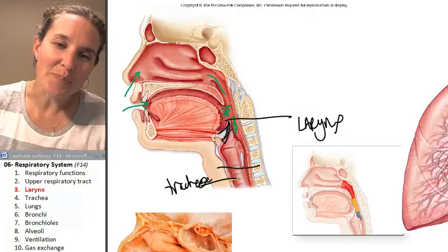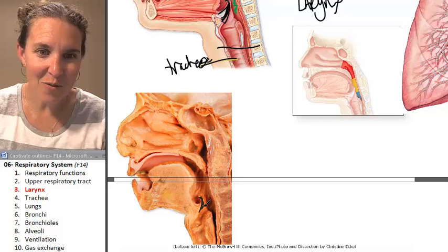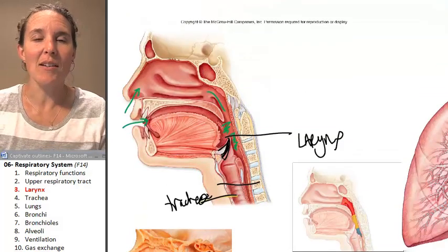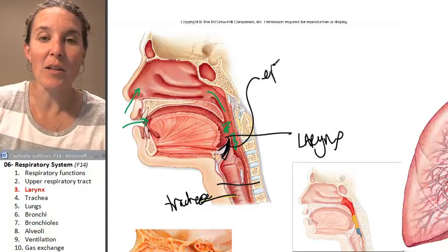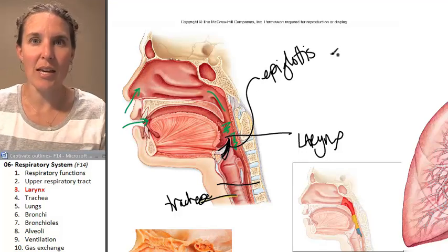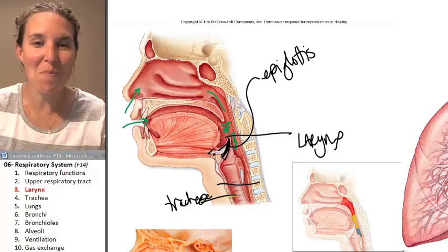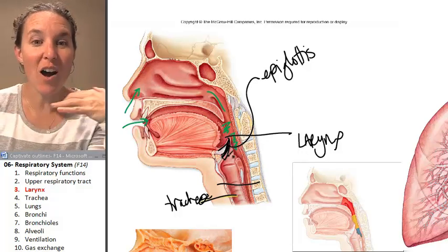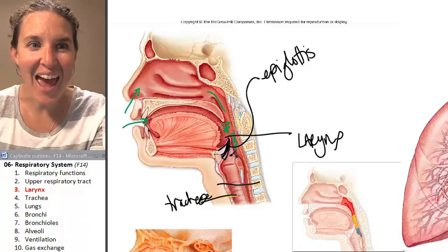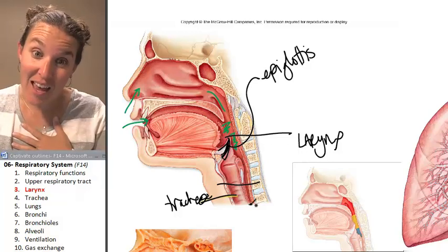This little structure — I don't know if you can tell — it's like a little flappy. See that little flappy? This might be my favorite respiratory structure. That thing is called the epiglottis. The epiglottis literally is a flap, and when you swallow, there are muscles that cause the epiglottis to flop over the top of the larynx, preventing food from entering your larynx and your trachea.